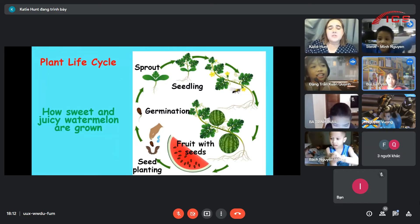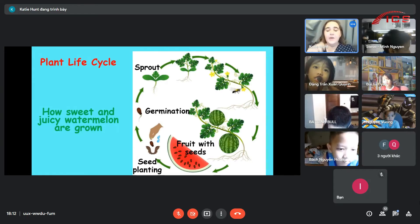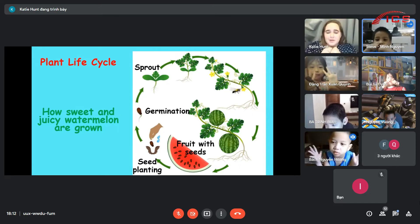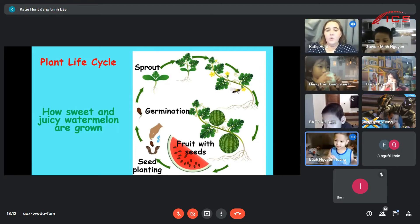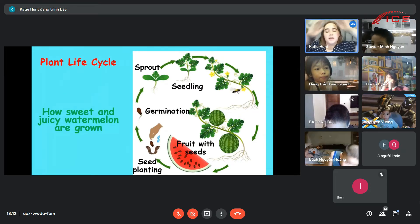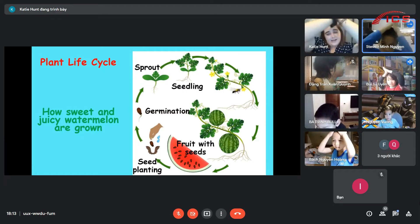And that one is the sprout. Sprout. Sprout. Everyone together - sprout. Good job. So you see it looks like he has little wings. Sprout. He is sprout. And as the seed gets a little bit older, it's going to turn into a seedling. Seedling. Good work. Here we have a sprout and a seedling.